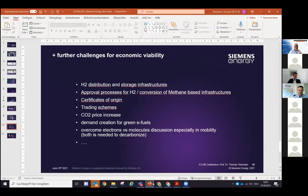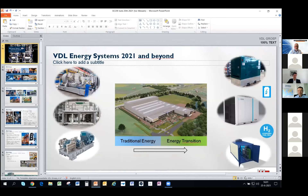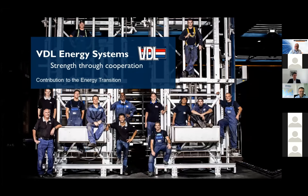Thank you, Thomas. As proposed, we'll now move to Ivo — there are two questions in the chat so you'll have some time to think about answers. I'd like to introduce my colleague Ivo Vessels. He is with VDL Energy Systems, with a background in equipment from tire companies to precision equipment for semiconductor, and now heading the relatively new VDL Energy Systems company, part of the VDL group. Ivo, the floor is yours.